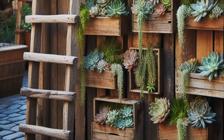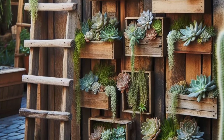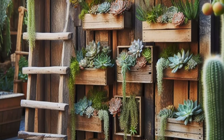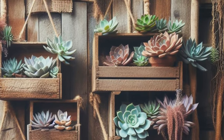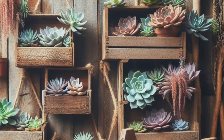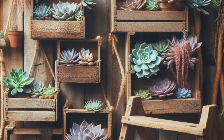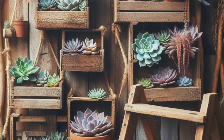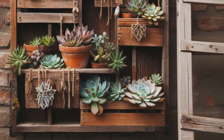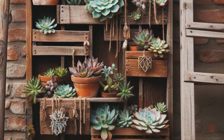Embrace the rustic allure of the outdoors with this charming vertical succulent garden concept, a celebration of reclaimed materials and organic textures. Imagine succulents lovingly nestled within weathered wooden crates, each crate exuding its own unique story and character. Hung from a sturdy ladder, this inventive display adds a touch of warmth and whimsy to any outdoor space or garden, transforming even the most mundane corner into a rustic oasis of natural beauty. Embrace the timeless charm of this rustic creation and let its earthy elegance breathe new life into your surroundings, reminding you of the simple joys found in nature's embrace.